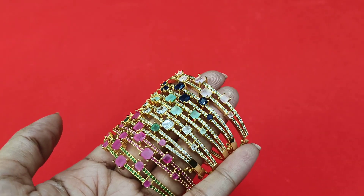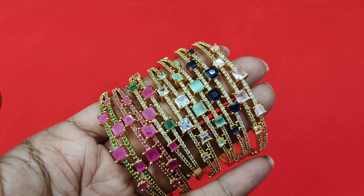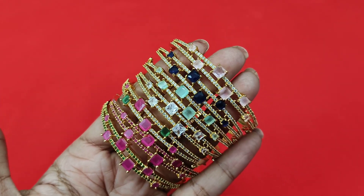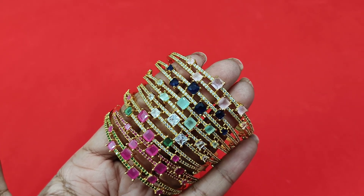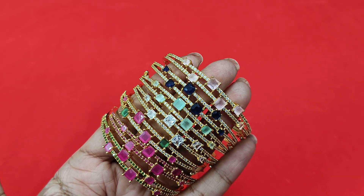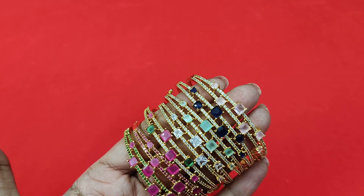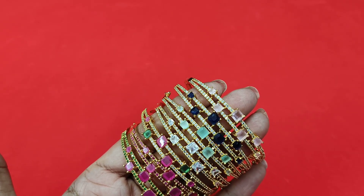First of all, we will start the bracelets collection. We have a lot of heavy-look and grand designs, but the price is very reasonable and within our budget — best price, best quality, and micro plating.